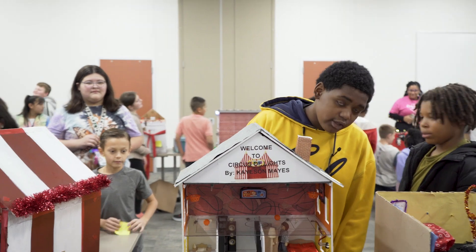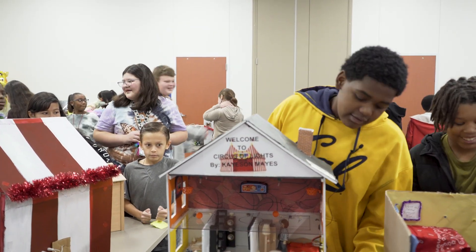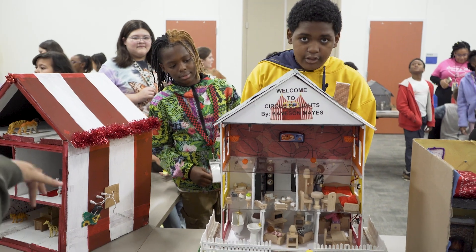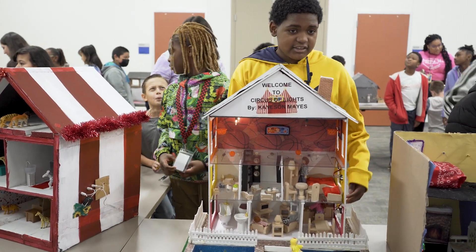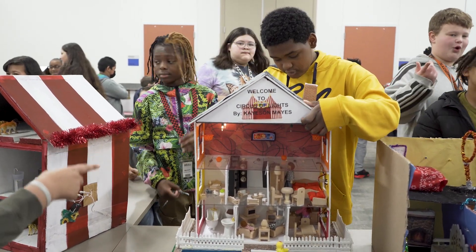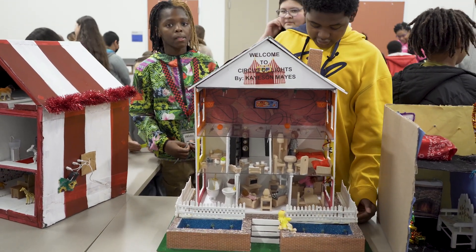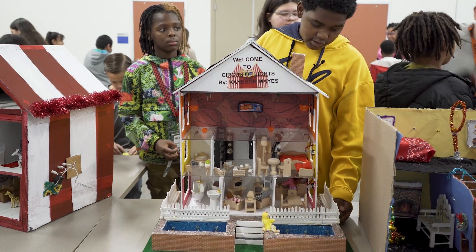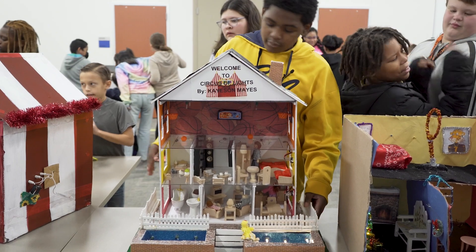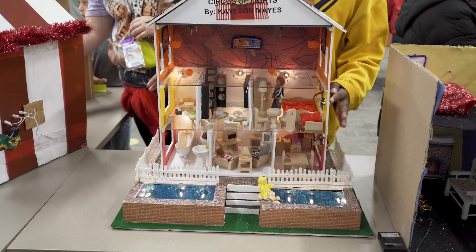Today I'm going to show you what a circuit home is. Hi, my name is Kaysen Mays. A parallel circuit is when one set of lights turns on, the other set of lights can stay off — like this. Then a series circuit is when one set of lights turns on, the rest of the lights turn on, like my swimming pools, first floor, and second floor.